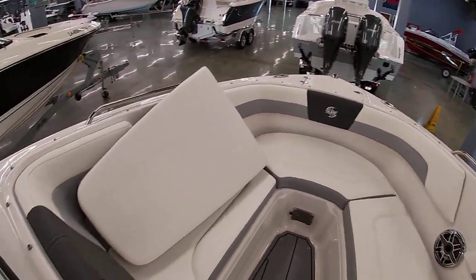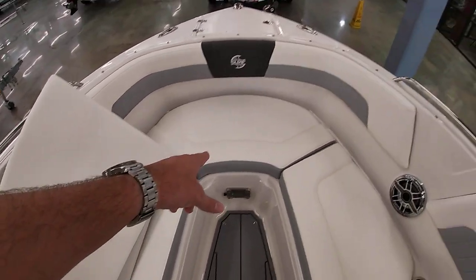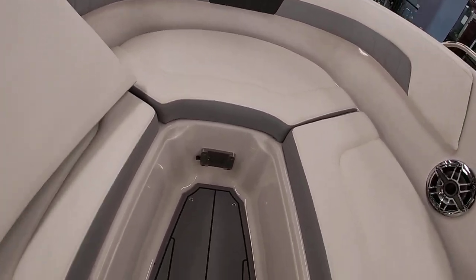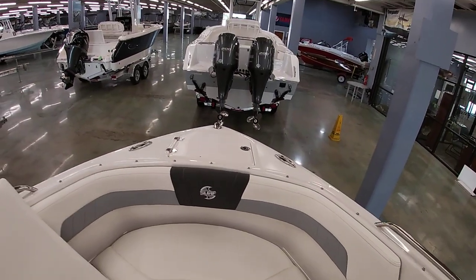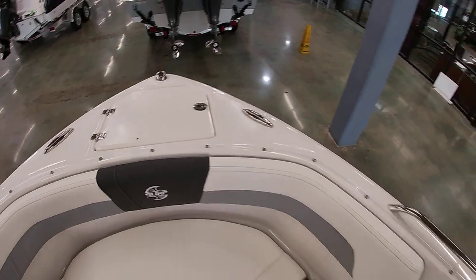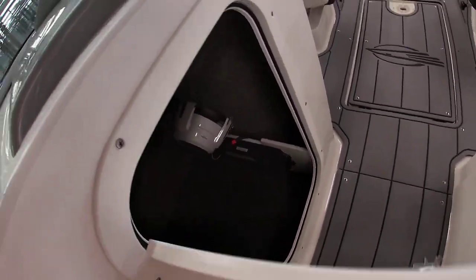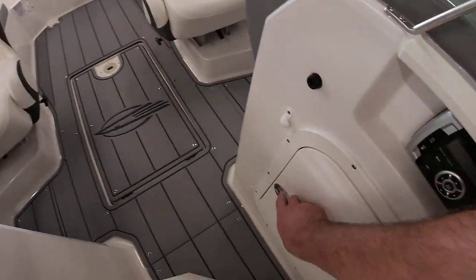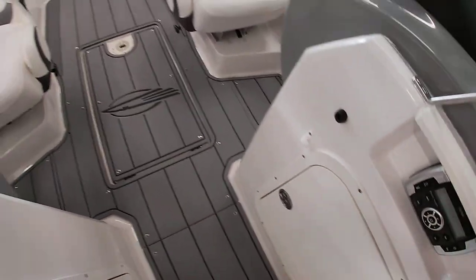This one was ordered with the bow filler cushion, which is what's laying up front here. Up front you have an ice chest in the center, and the two side compartments are storage. There's a table mount here where you can put a table up for entertaining, and there's your anchor locker forward. There's tons of storage throughout the boat on both sides, with storage doors on both sides. The table and leg are mounted inside there.